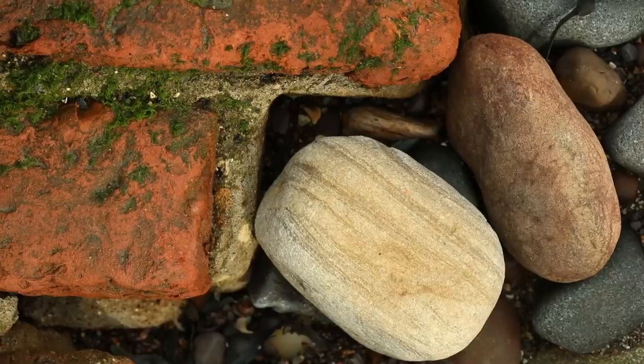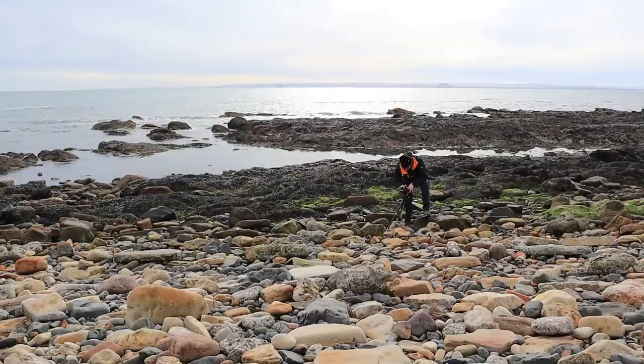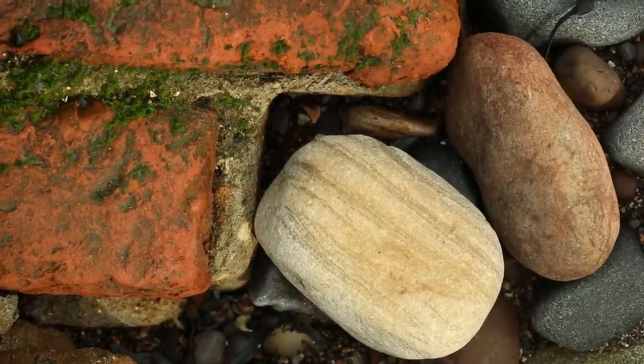What I like in this shot is the way we've got this old bit of brick wall with the mortar in between the two bricks, and we've got this really nice sea-worn pebble nicely fitting in that gap. I just think altogether it makes for quite a nice scene. I'm going to shoot this at probably about f10 for sharpness. I might focus stack it, but I don't think it's going to need it.